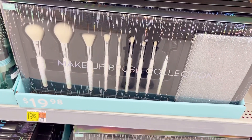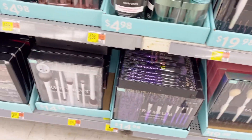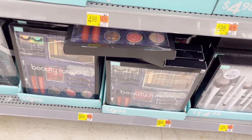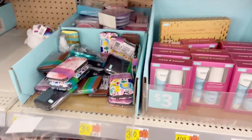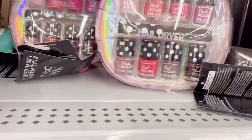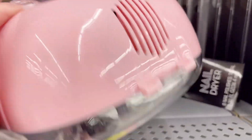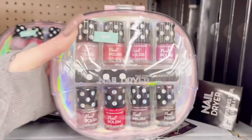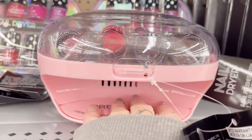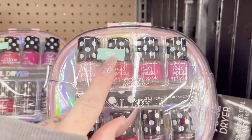Right here they do have bigger brush sets for $20 and it comes with a glitter makeup bag — so that's over our five dollar budget. Up here there's also something my daughter would probably like: 8 nail polishes with a dryer — really cute but it's $9.98, so over budget.